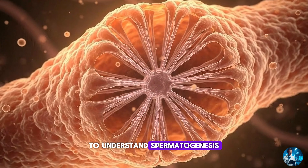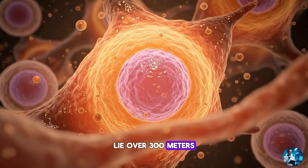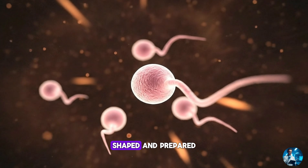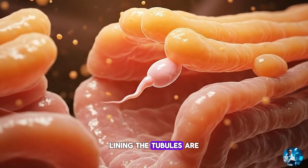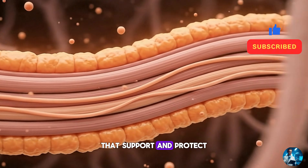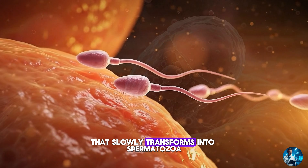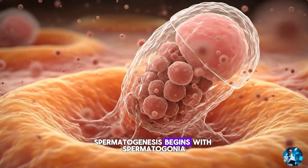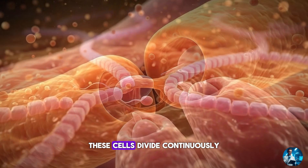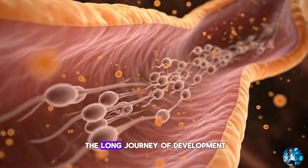To understand spermatogenesis, we begin with the architecture. Inside each testis lie over 300 metres of seminiferous tubules if stretched end to end — long, coiled structures where sperm cells are born, shaped and prepared. Lining the tubules are two essential cell types: Sertoli cells, the nurse cells that support and protect developing sperm, and germ cells, the raw material that slowly transforms into spermatozoa. Spermatogenesis begins with spermatogonia, stem cells resting on the outer edge of each tubule. These cells divide continuously, one cell remaining as a stem cell, the other committing to the long journey of development.